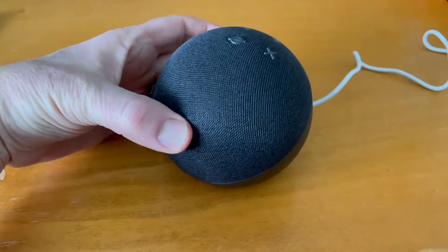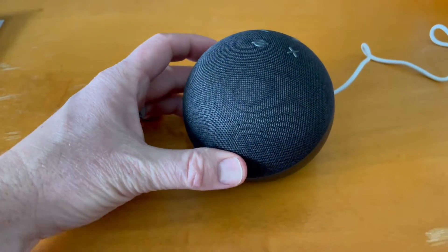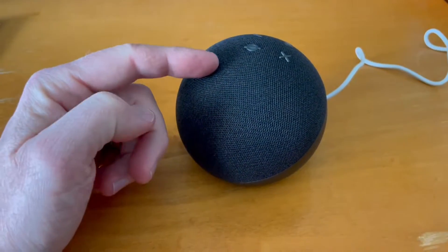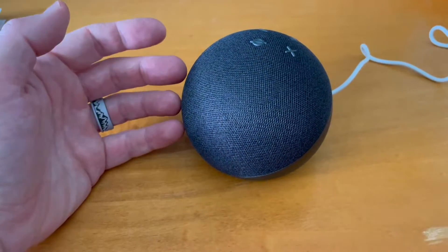Hey friends, this is an Amazon Echo Dot and it records all of your voice commands. There's a way of erasing all of those voice commands so that your history is deleted and this is nice and clean.